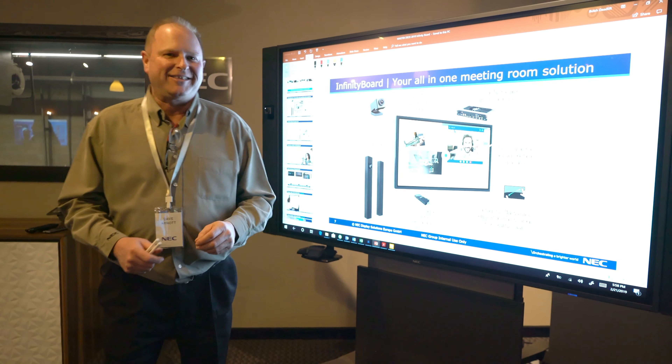Hello, Scott Sorolas here from Salamander Designs at Salamander Designs Tech Connection. Here with me I have Dave Arnett. Dave is going to show you his new NEC Infinity Board. Dave? Thanks, Scott.